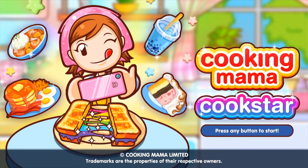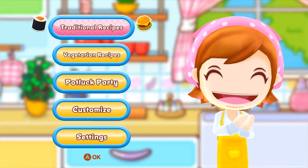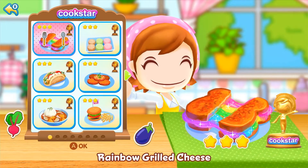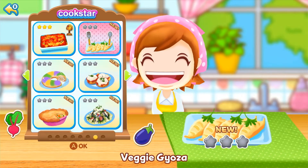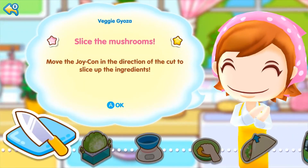Cooking Mama Cook Star. Welcome to Cooking Mama Cook Star, here we go! I'm getting hungry, let's go.